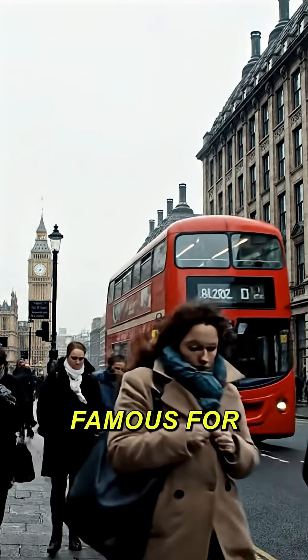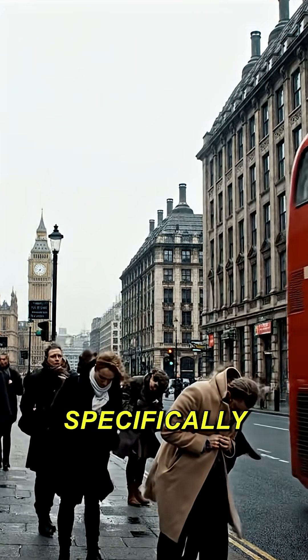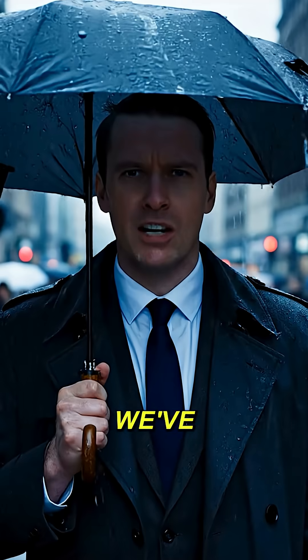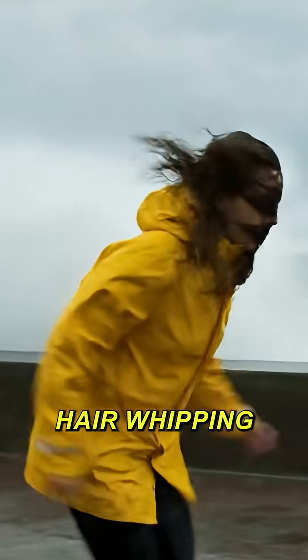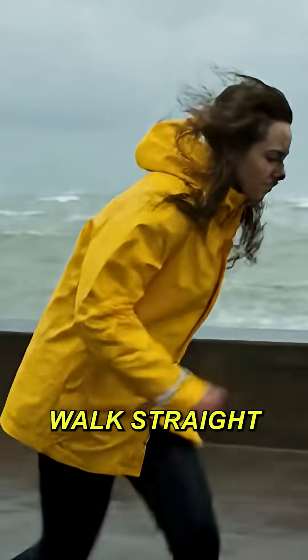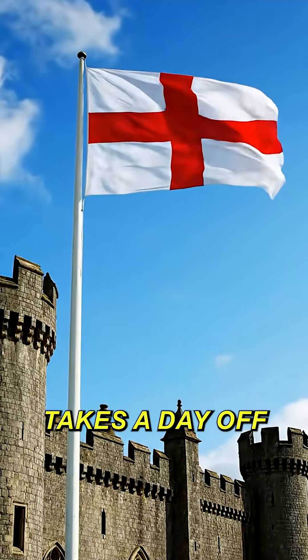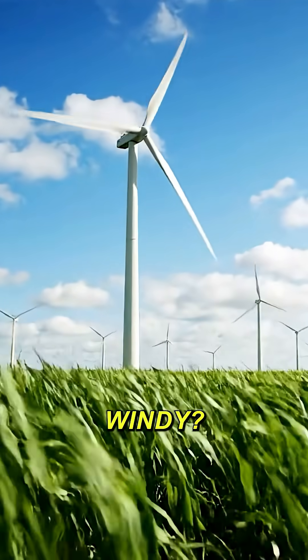If there's one thing the UK is famous for, besides tea and the Queen, it's the weather — specifically the wind. We've all seen the clips: umbrellas turning inside out, hair whipping violently, and people struggling just to walk straight. It seems like the wind never takes a day off. So what's the deal? Why is the UK so incredibly windy?